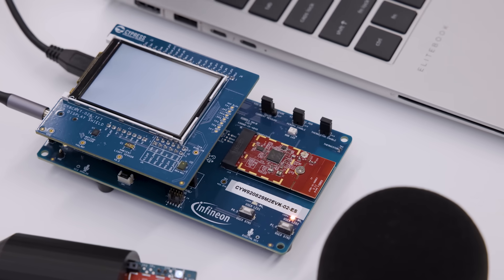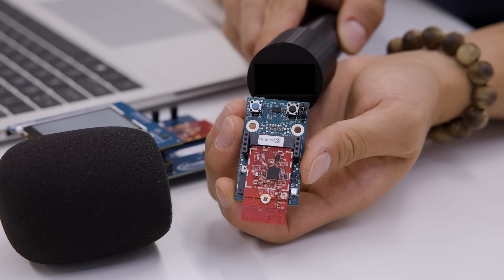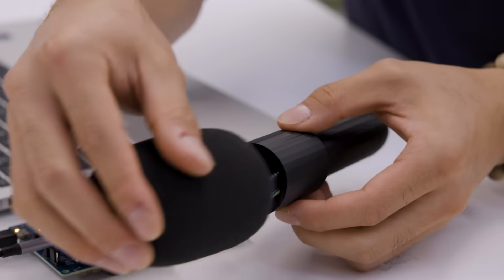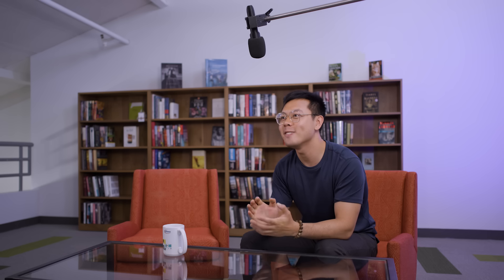Our latest demo uses the benefits that LE Audio has to offer: the LC3 codec for higher audio quality, ISOC channels to minimize latency, and multi-device support. Infineon is committed to developing its LE Audio portfolio to support these latest features, starting with our CYW20829.